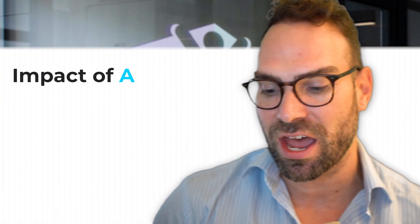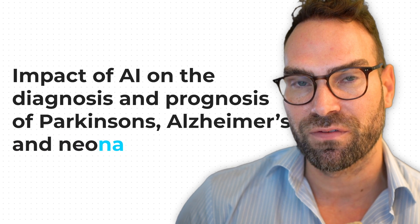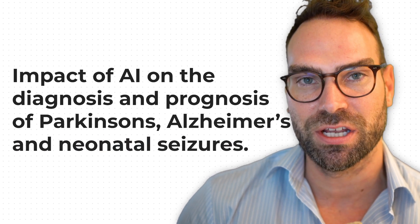Divraj shared a search string. He's looking at, as he said it, the impact of AI on the diagnosis and prognosis of Parkinson's, Alzheimer's, and neonatal seizures. The first thing that immediately jumps out about this is the topic.